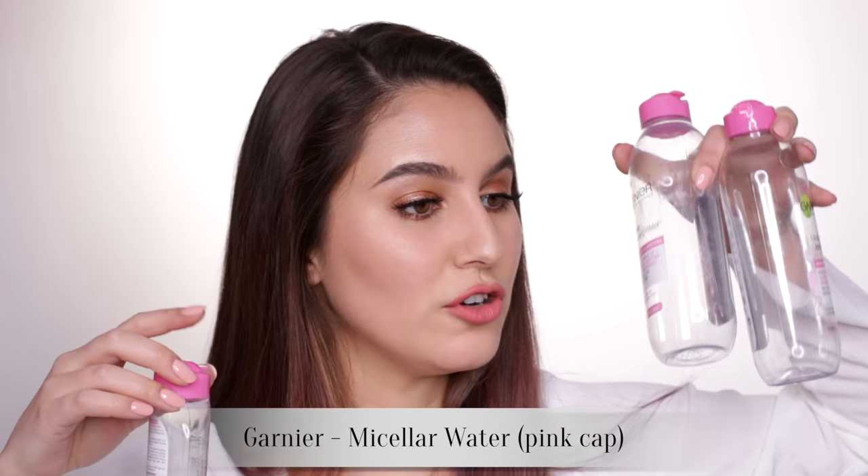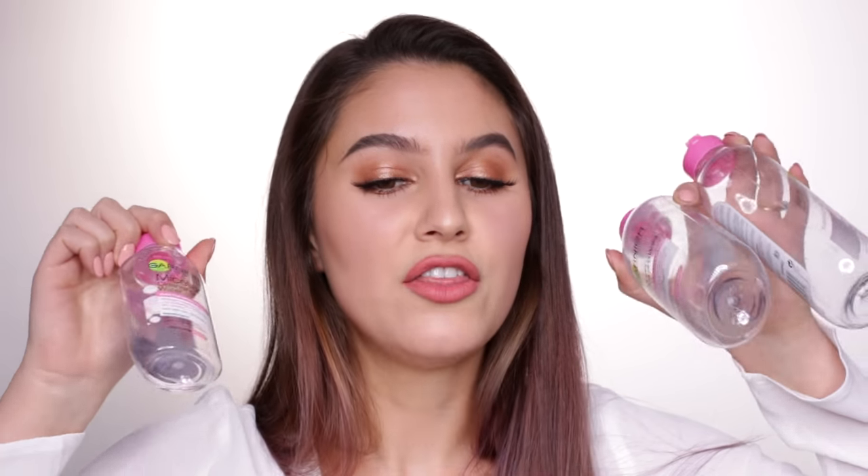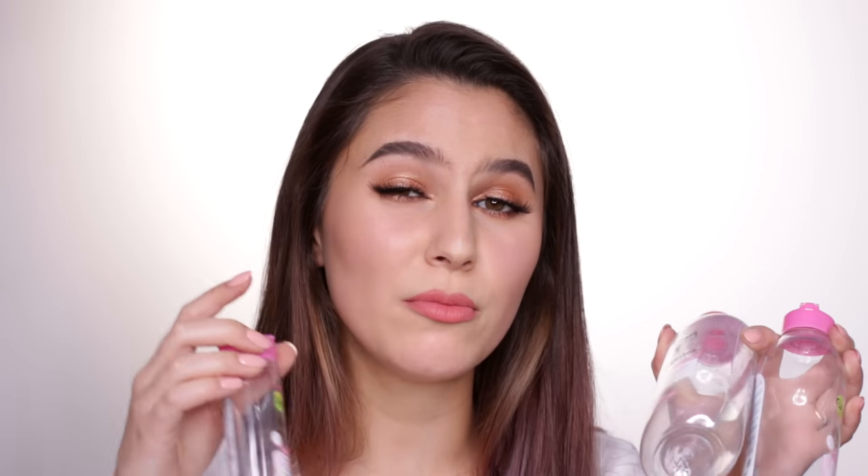Next we have some Garnier micellar water — the one with the pink cap. I've got two big ones and a little one. Really enjoy this one also. The only reason I prefer the Simple is sometimes, on rare occasions, I notice a little bit of foam when I use this one. It's not a big deal, I'm going to wash my face afterwards anyway. I tend to buy this one because it's got a really big bottle so you don't have to constantly be buying it every week. I would recommend it and I would repurchase.